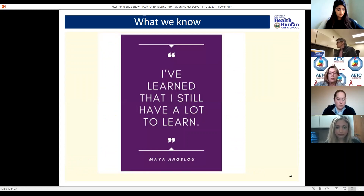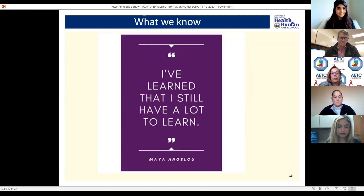There is a lot to learn and there will be more information coming out. I am very cautiously optimistic and happy to receive questions at the end. Now we'll go to Dr. Martin, who's going to talk about the importance of vaccine communications.